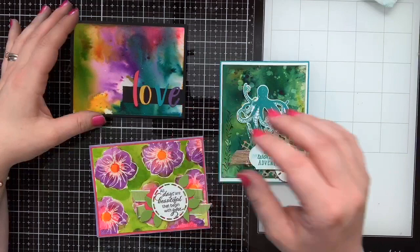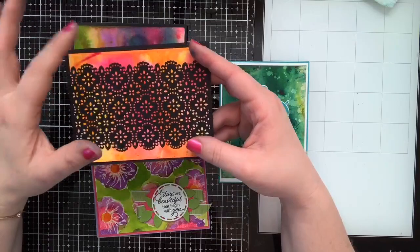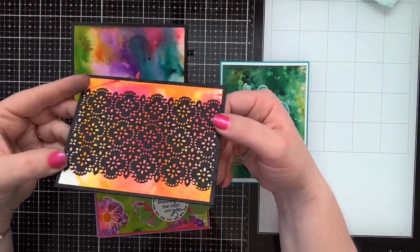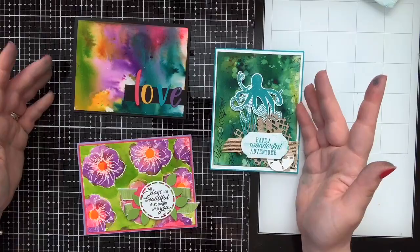Each one of these kind of developed into whatever it was going to be — I let it tell me. For example, I was playing around with different color combinations and made this beautiful background using Mango Melody and Melon Mambo pigment crystals, then put black lace in front of it — how stunning is that! You just have to play, and know that with watercolor crystals, every time you make something it's going to be completely different.